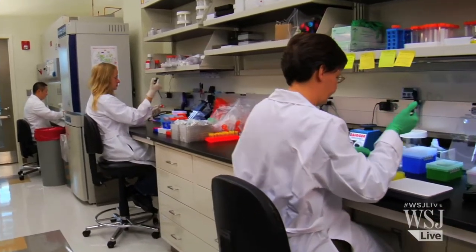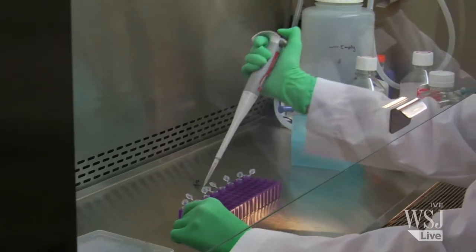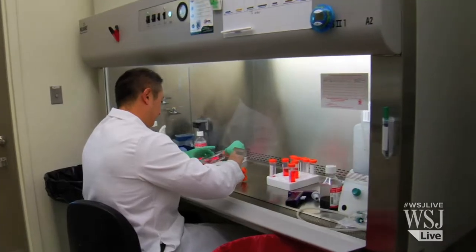Scientists in the U.S. use animals to test drugs for safety and effectiveness before they can be approved for patients. But they hope that one day the use of animals could be reduced and the search for more customized treatments for patients made easier by testing drugs on lab-grown human tissue.